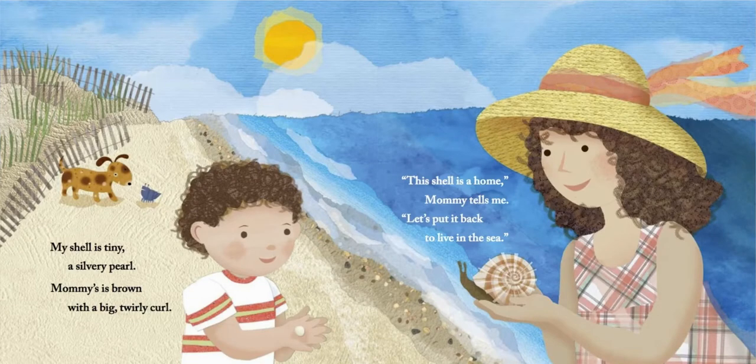My shell is tiny, a silvery pearl. Mommy's is brown with a big twirly curl. This shell is a home, mommy tells me. Let's put it back to live in the sea.